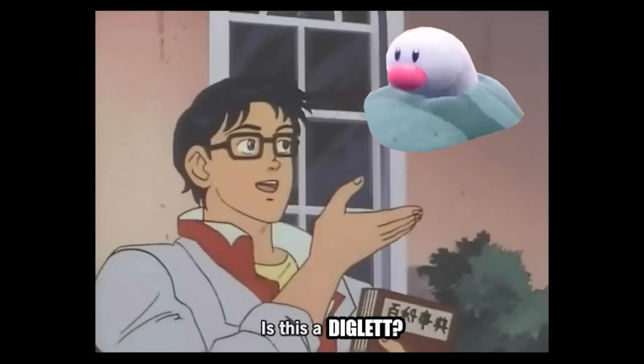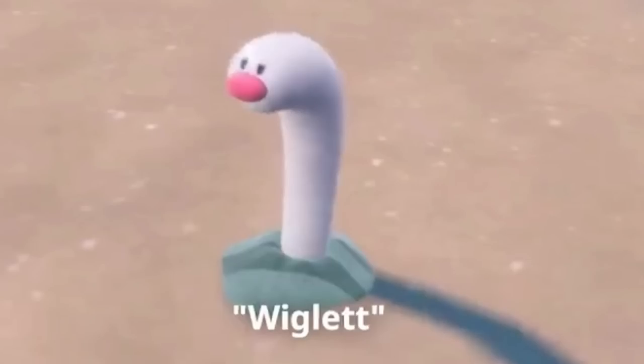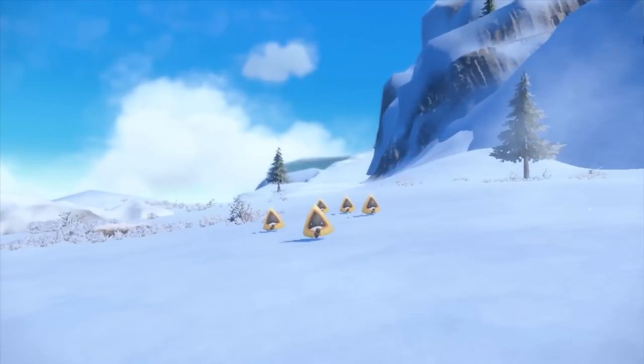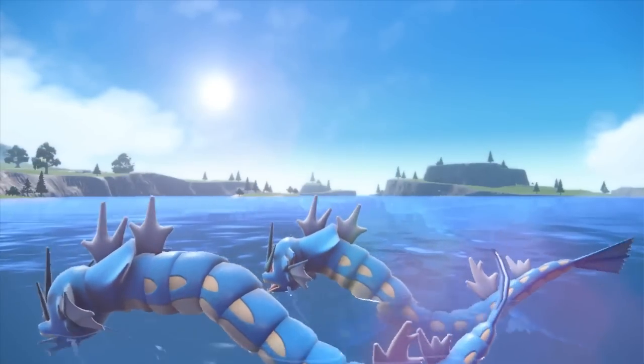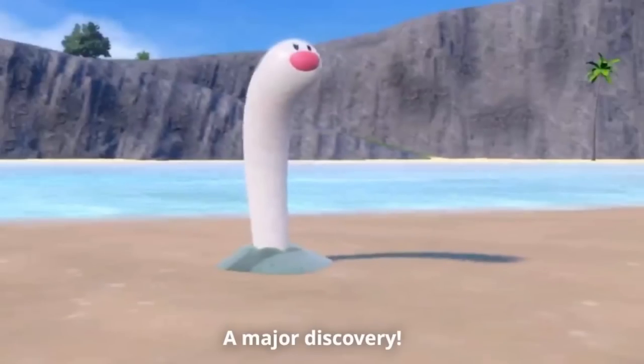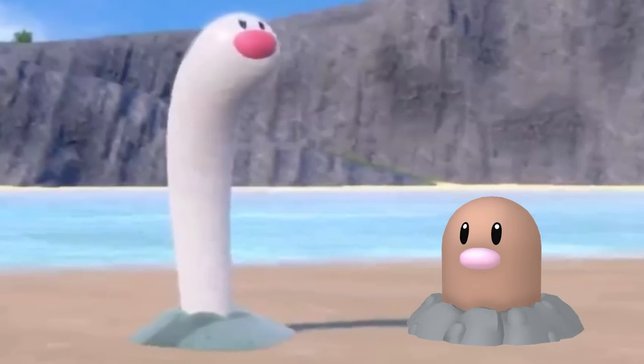Is this a new regional form of Diglett, or perhaps a new Pokemon altogether? Welcome to a short and sweet Pokemon Scarlet and Violet update video, where today's reveal is anything but short, as we've got a major discovery in this new form of Diglett.